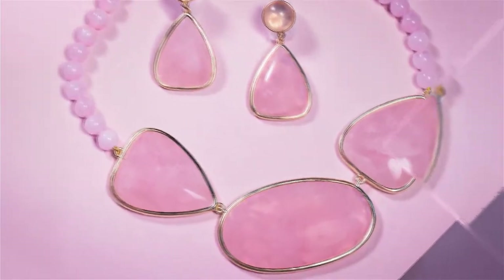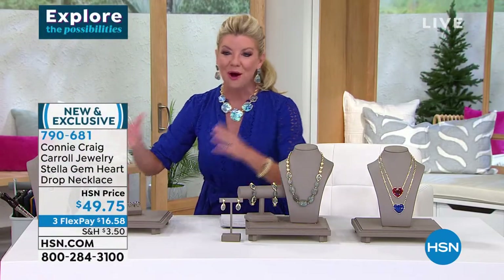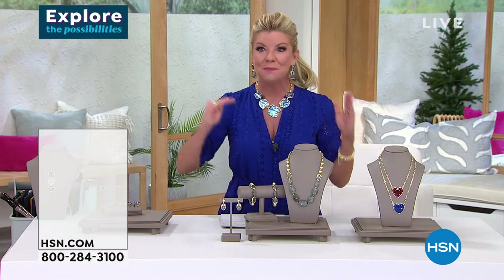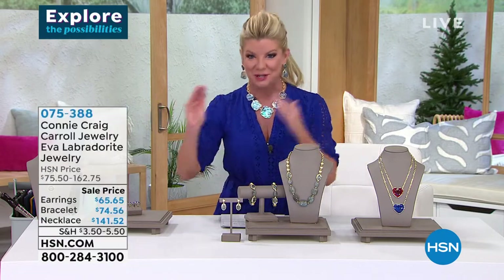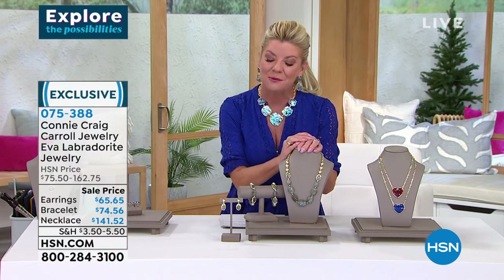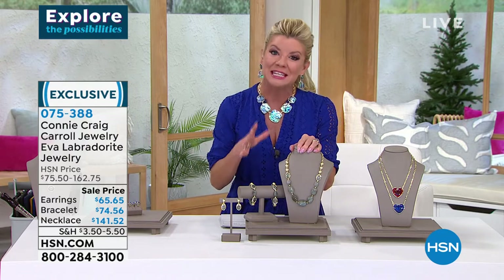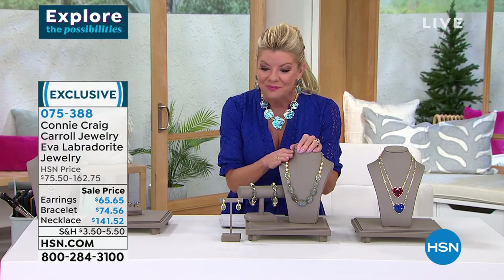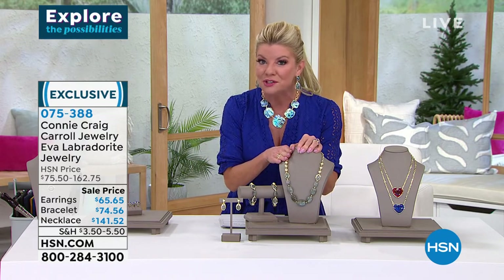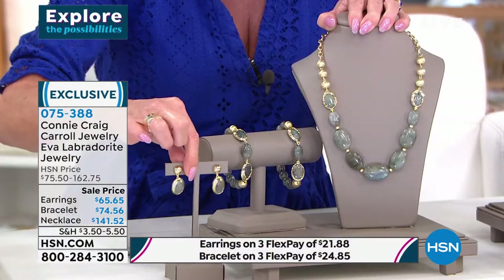She has absolutely outdone herself. Go online right now and pull up Connie Craig Carroll — customer pick after customer pick after customer pick. We're going to start off with this piece called the Eva. The Eva actually has a full suite — we're offering the necklace, the bracelet, and the matching earrings.